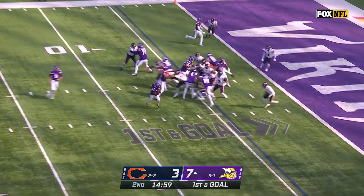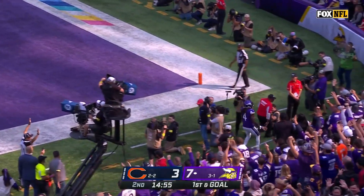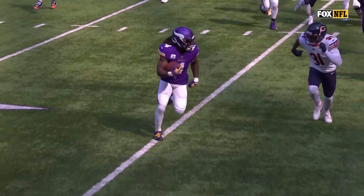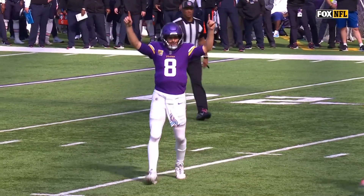The eleventh play of this Minnesota drive is a Dalvin Cook walk-in touchdown. Don't underestimate the speed of your opponent — they underestimated the speed of Dalvin Cook and he walks into the end zone for the touchdown.